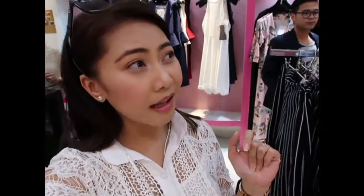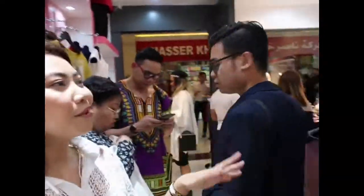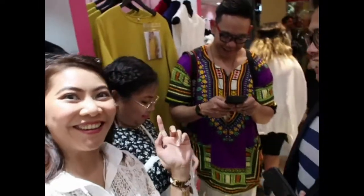Good afternoon guys. We're now here at the La Bonita store in Haleasayet. I've been invited by one of my fellow vloggers here. Say hi to my vlog! Hi! Hi guys! Thank you.